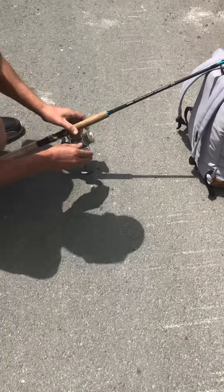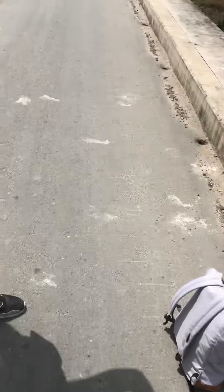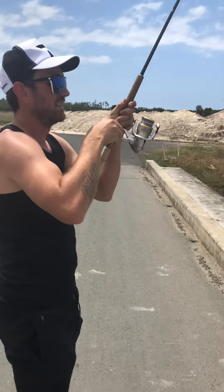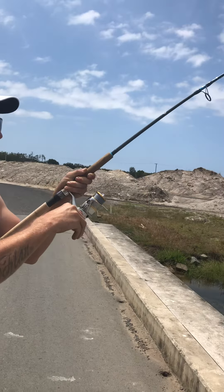Here we go - yep, yeah I think you're on Mark. Yeah he's on, that's better. Don't drag him a bit, don't give him too much. I think he's really swallowed it this time.